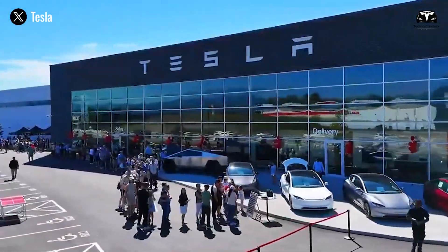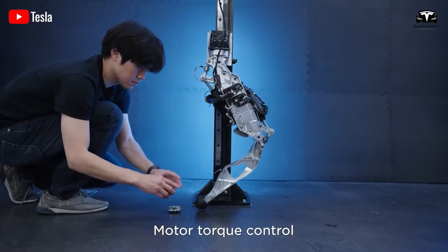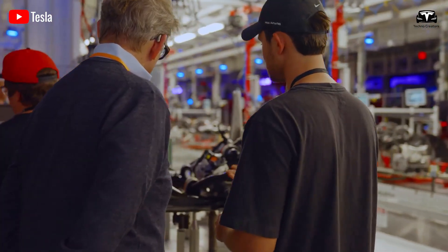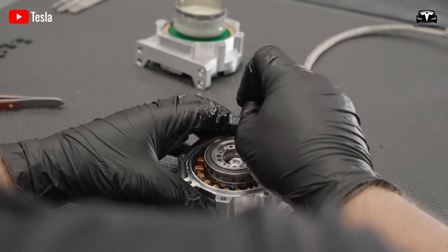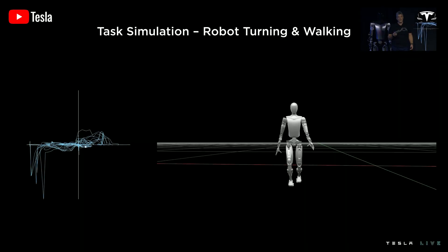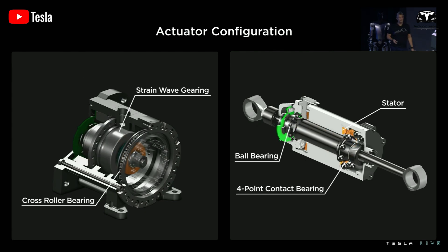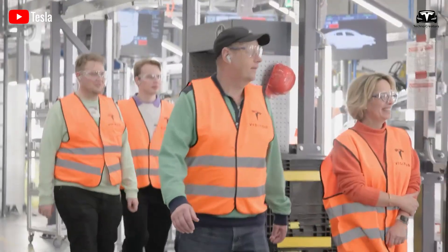By producing actuators internally, Tesla gains control over weight, efficiency, and scale of production. Early estimates suggest Tesla is targeting actuators weighing less than 500 grams each, capable of generating torque values above 30 Nm — numbers comparable to or exceeding those of specialized robotics firms. When multiplied across a body containing over 50 actuators, the result is a robot with a fluidity of movement unseen outside of science fiction.